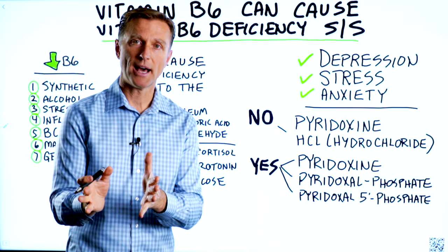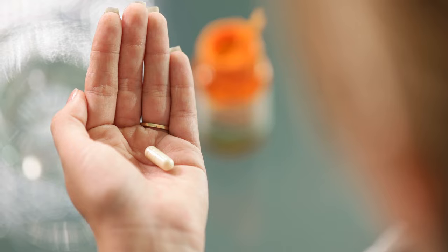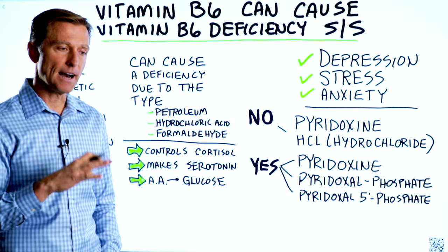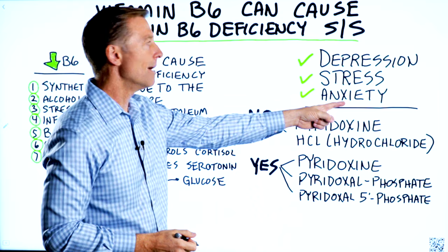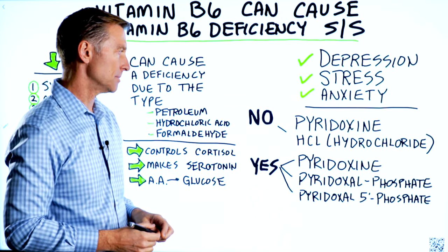I'm back with a redo of a past video I did because there was an error in it. The topic is this: if you take vitamin B6 in the wrong form, the wrong type, it has the potential to cause vitamin B6 deficiency symptoms. So vitamin B6 is supposed to prevent these, but taking the wrong form can actually cause these symptoms.